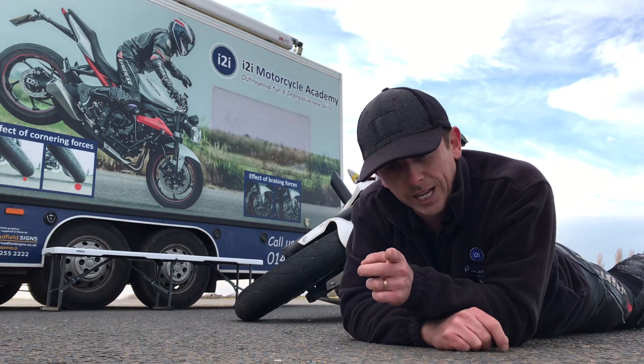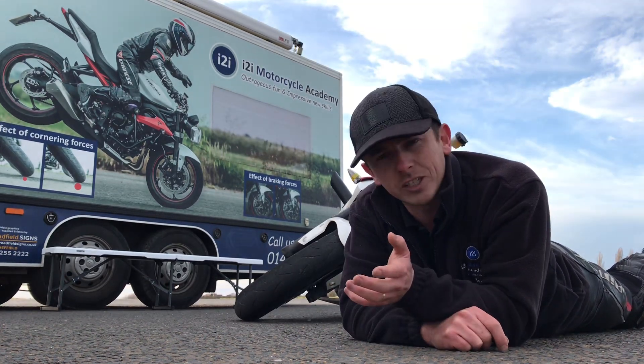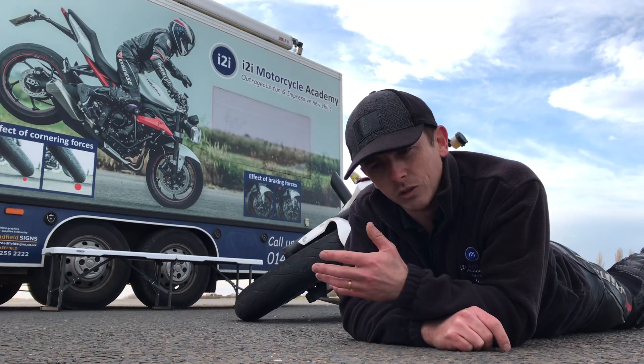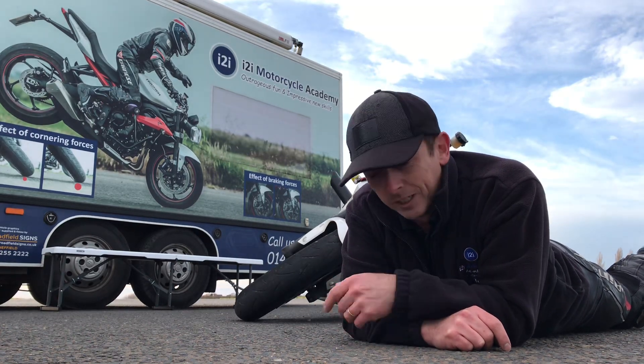Have you enough grip? Yes. If you run out of clearance, that's a different issue. But if you don't run out of clearance, you'll always have enough grip to get round. Simple as that really.